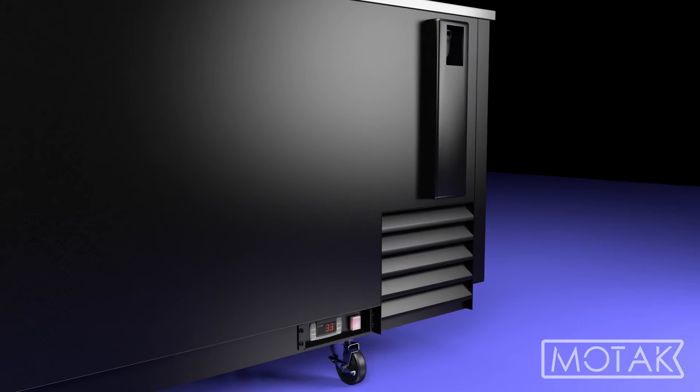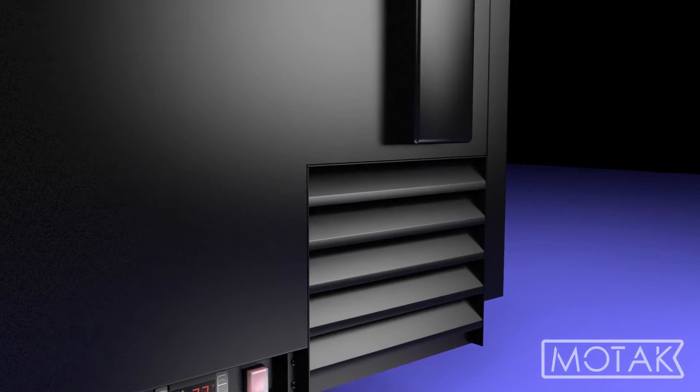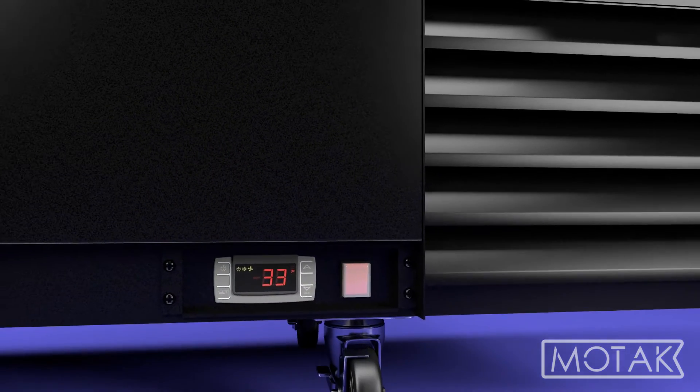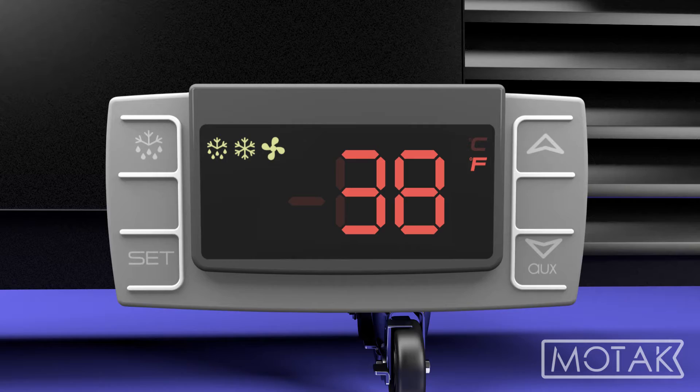The forced air refrigeration system quickly chills freshly added bottles and cans so that customers won't be stuck waiting for a cold drink, and operators can set and monitor the temperature between 33 and 38 degrees Fahrenheit with the electronic display.